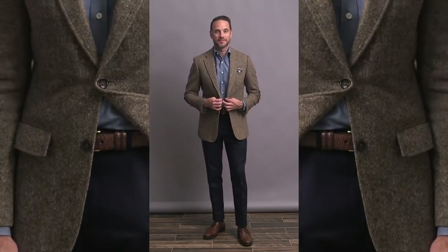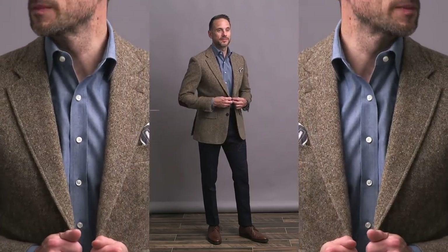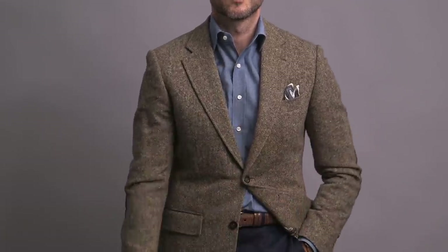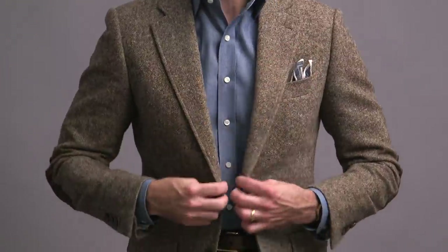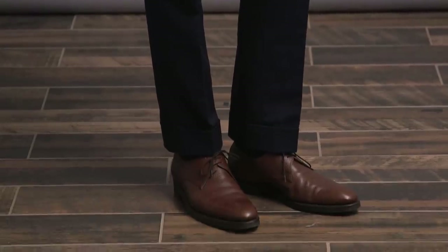Taking the same navy chinos from the last outfit and changing up the top for a sportier and more earthy vibe. A chambray shirt works great all year round, but especially during the fall — the fabric and texture mesh really well with the season. The jacket is in a brown Donegal tweed; I love that the weather is finally getting cooler so I can pull it out again. It's one of my favorite fall jackets. Love the suede elbow patch detail. The pocket square contrasts a little but also pulls in the blue of the shirt and pants, and the leather strap of the watch ties together with the shoes, which are by Enzo Bonafe.